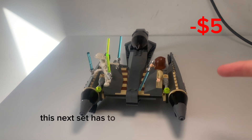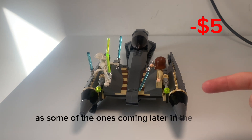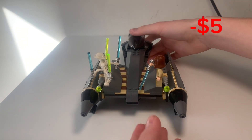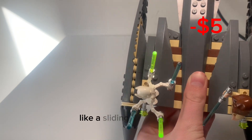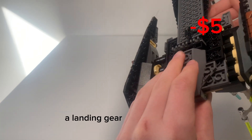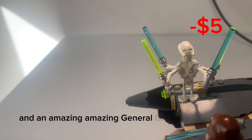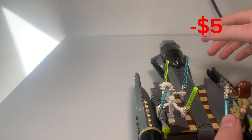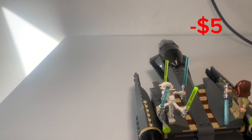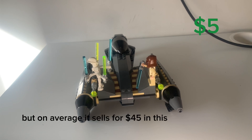This next set has to be one of my favourites. Although I didn't make as much money as some of the ones coming later in the video, I just love this set. It has so many great features, like a sliding open door, a landing gear, a weapons rack, and an amazing General Grievous minifigure. In total, I spent $35 on this LEGO set, but on average it sells for $45 in this good condition.